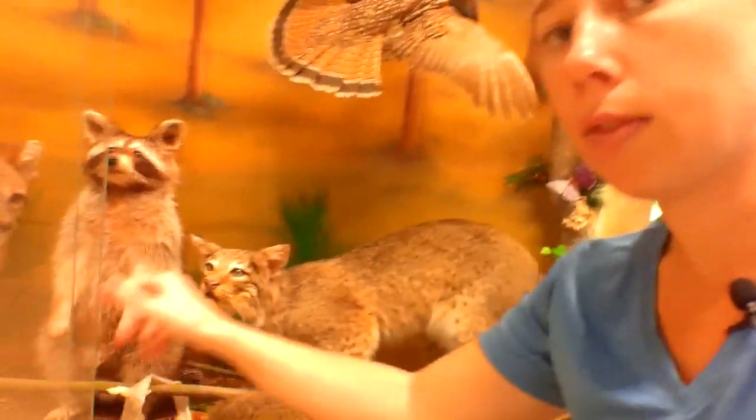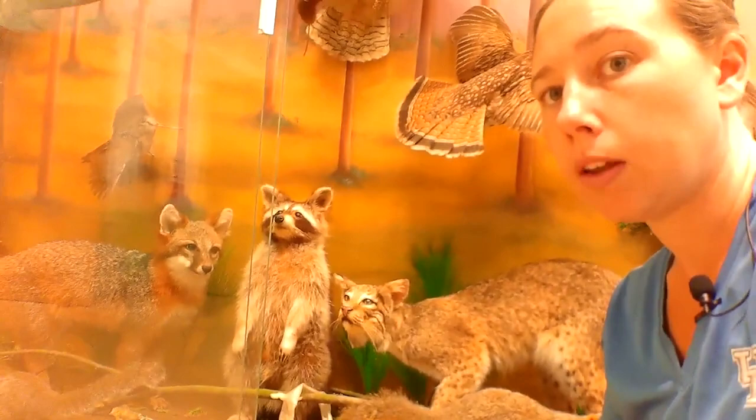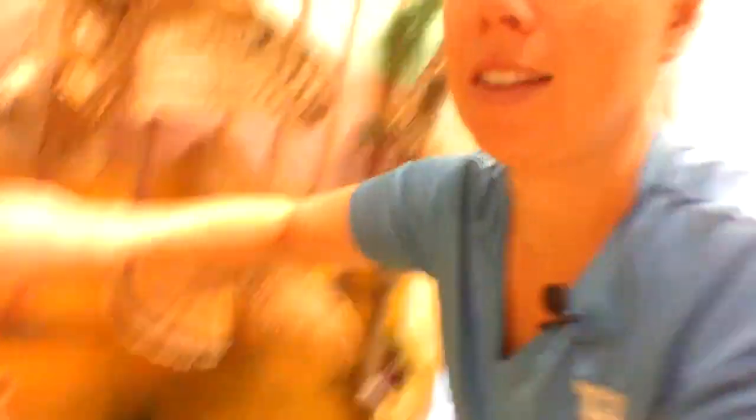We have the raccoon over here. These guys are pretty common everywhere. Their front hands look like human hands, which gives them the ability to get into our trash. If you leave food in your parents' car and they don't lock it, raccoons can and will get into your car and eat more than just a sandwich — they will destroy the inside of the car. So make sure your car is clean or locked.